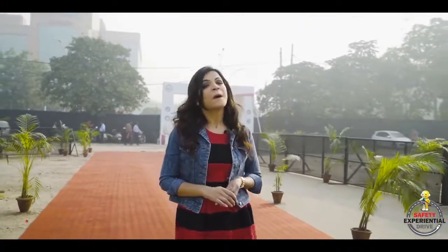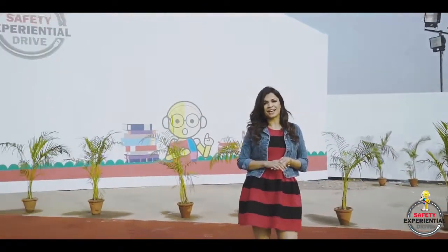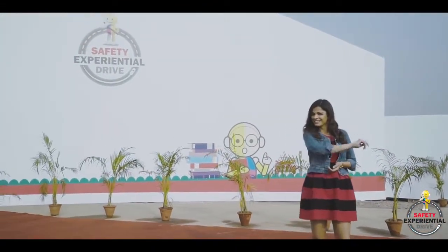Hello and welcome to Toyota Etios's Safety Experiential Drive. My name is Sveta and in the next few minutes, we will be getting up close and personal with a world of safety that the universe of Toyota has to offer. Let's begin.